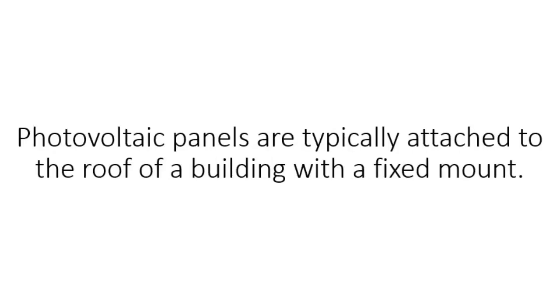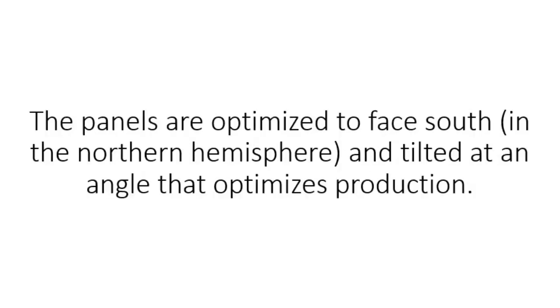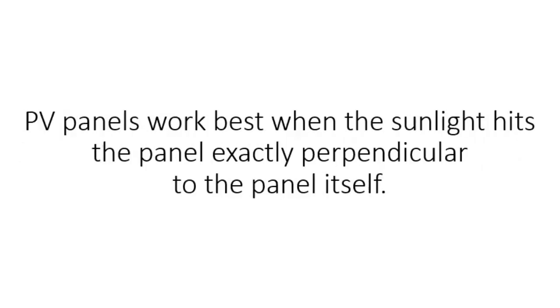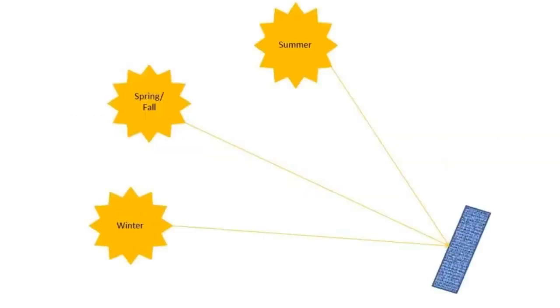Photovoltaic panels are typically attached to the roof of a building with a fixed mount. The panels are optimized to face south in the northern hemisphere and tilted at an angle that optimizes production. Unfortunately, a fixed mount only optimizes the array for one time of the day, one day of the year. PV panels work best when the sunlight hits the panel exactly perpendicular to the panel itself. As you can see in this picture, this panel is optimized to deliver maximum power on the spring and fall equinoxes while performing sub-optimally during the summer and winter months.